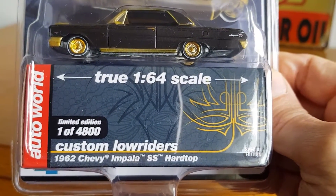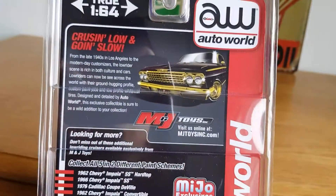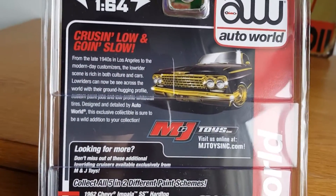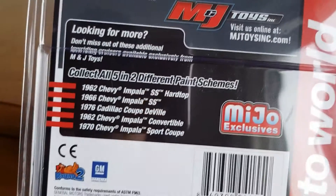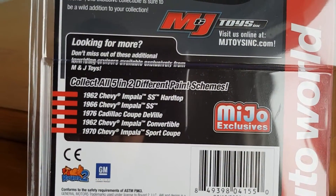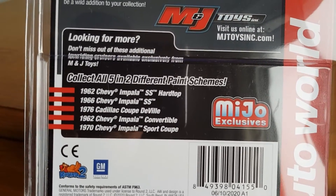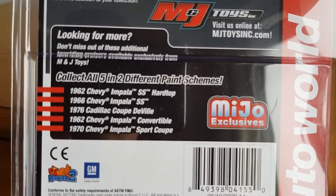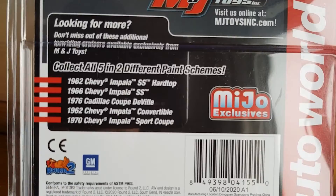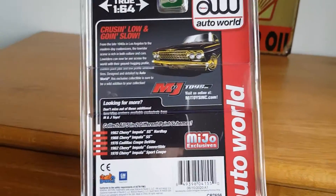The box art is really cool. That's the little box that comes with it — really cool. There's some details and Jade Toys branding, and some of the other ones in this particular range: you've got the '62 hardtop, the '66 Chevy Impala SS, the '76 Cadillac Coupe de Ville, and the Chevy Impala convertible.